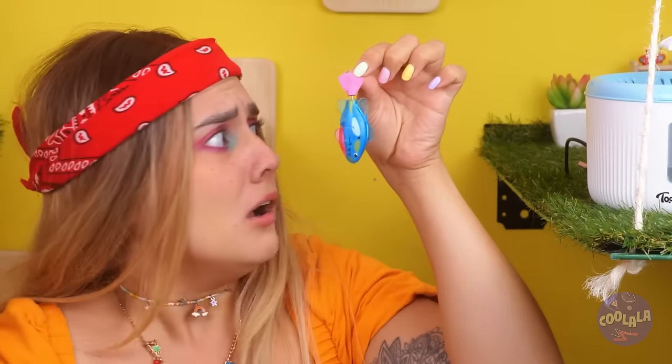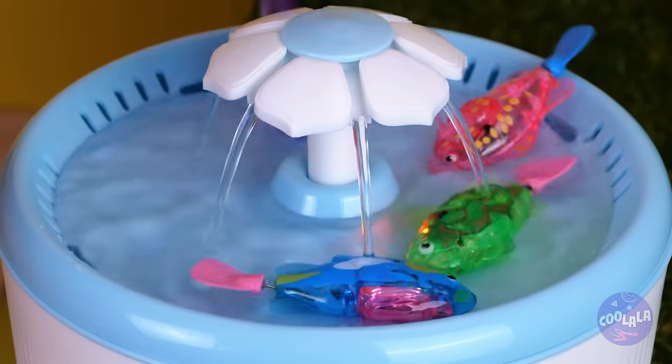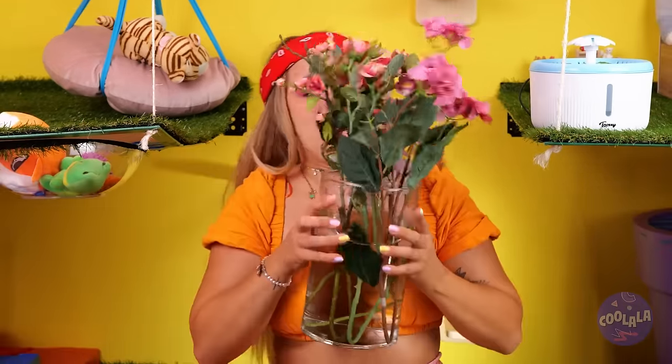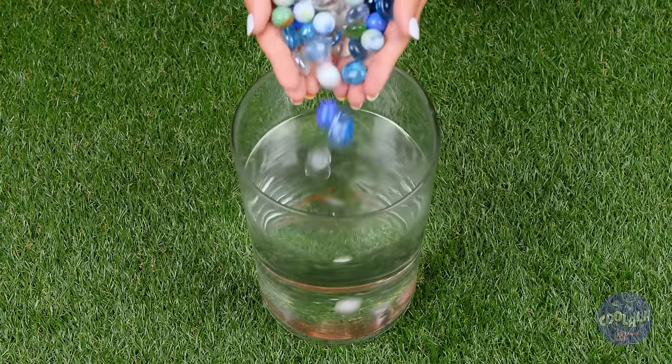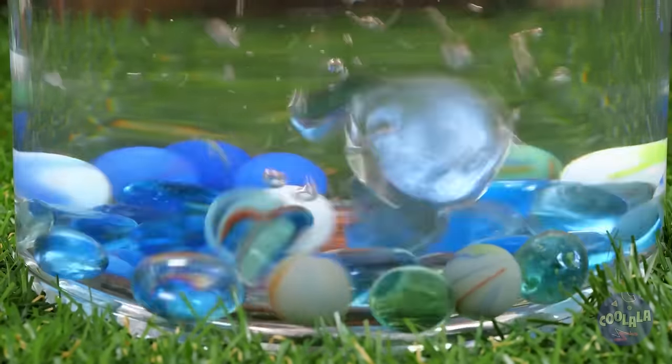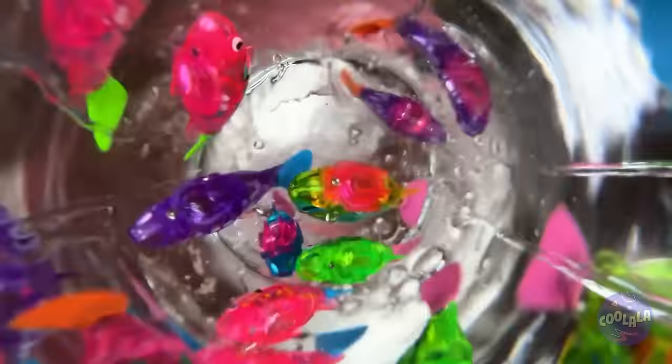It's a little small — we need to think bigger. Let's get a large glass container filled with water, stones and marbles. Add a plant, and the finishing touch: these cute little fish.